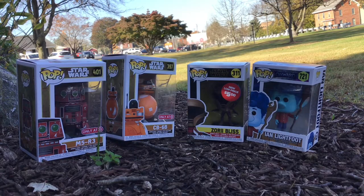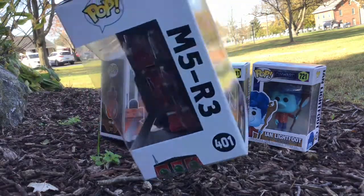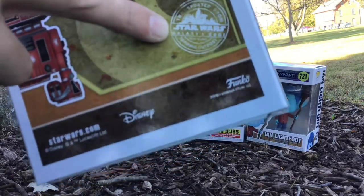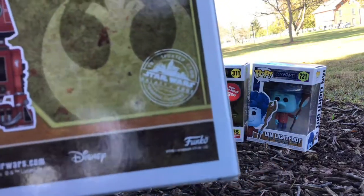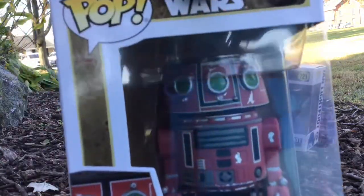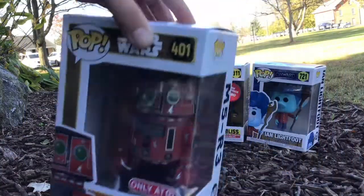For the next pop we're going to start on the left with the Target exclusives. I think you can actually also get them at Star Wars Galaxy's Edge at Walt Disney World in Florida or Disneyland in California, because there's a Star Wars area there. One thing you do want to watch out for on this pop is it has an antenna, so you want to be careful with it. We're going to take this out of the box right now.